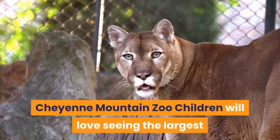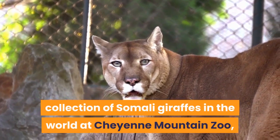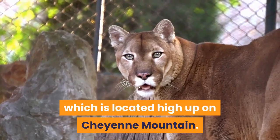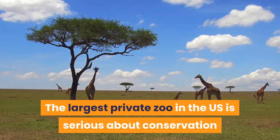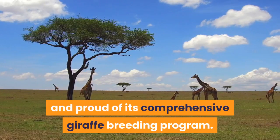Cheyenne Mountain Zoo: Children will love seeing the largest collection of Somali giraffes in the world at Cheyenne Mountain Zoo, which is located high up on Cheyenne Mountain. The largest private zoo in the U.S. is serious about conservation and proud of its comprehensive giraffe breeding program.